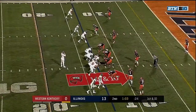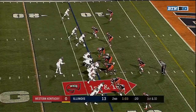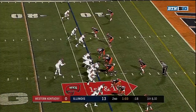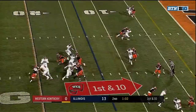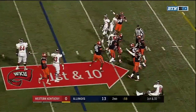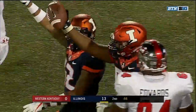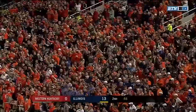Empty backfield with White and five wide receivers in the game. White comes under pressure and loses the football — Illinois has it. Jamal Millan comes up with the fumble after the pressure from Bobby Roundtree.